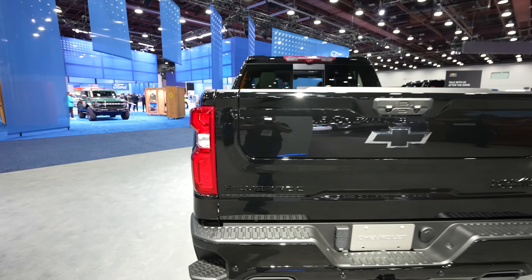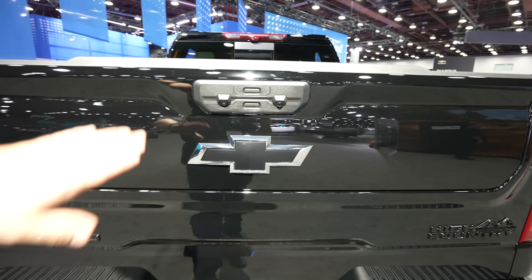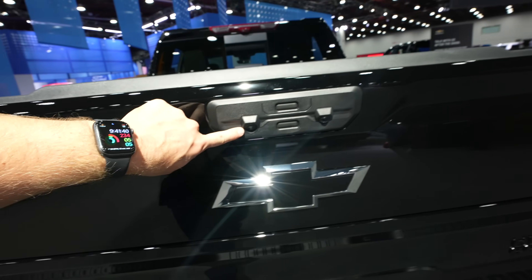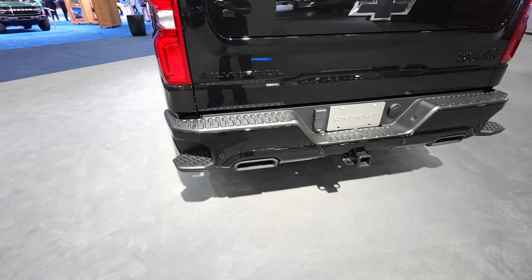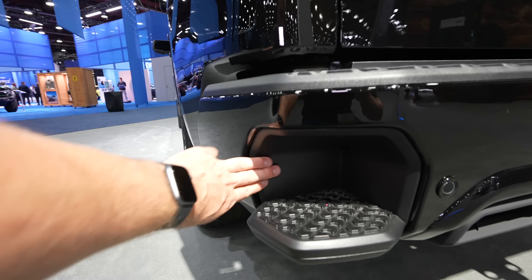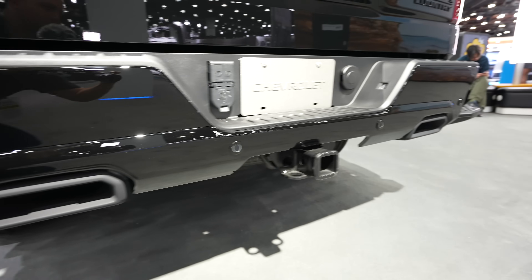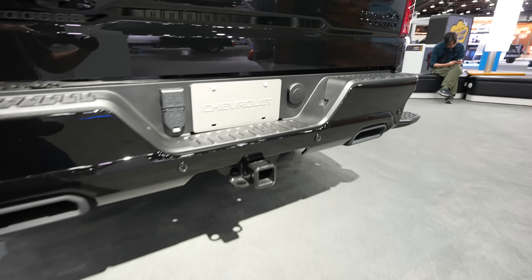Cap-less fuel fill port right there. Full LED tail lamp. This is the multi-pro tailgate — I'll go over that a little bit later. Blacked-out bowtie, backup camera right here. Newer bumper step, and your blind spot monitor is actually located right in there as well. Parking sensors are integrated into the bottom portion of the bumper, and we also have black dual exhaust.